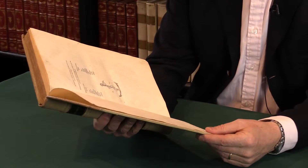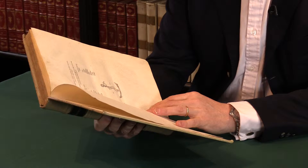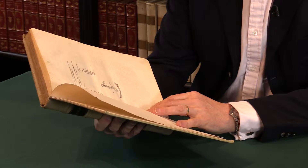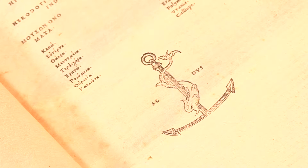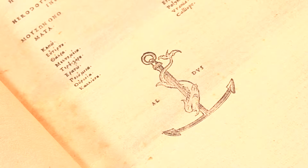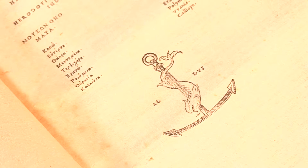If we look at the title page here, we see the famous Aldine device, the anchor with the dolphin entwined around it. He's also printed on the title page a few of the extra commentaries that are provided with the text.